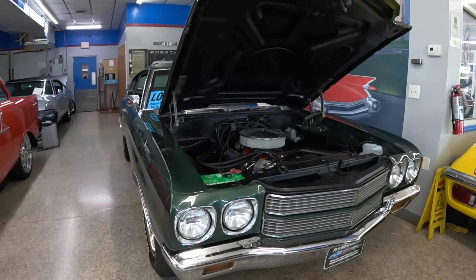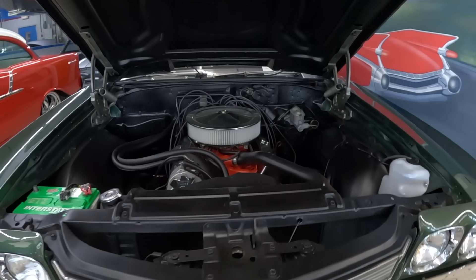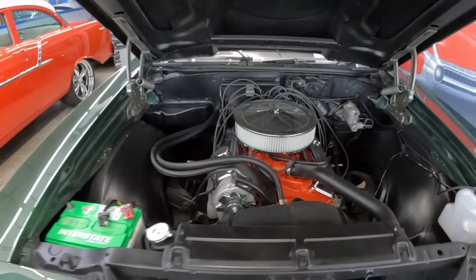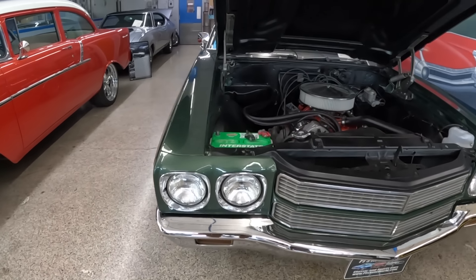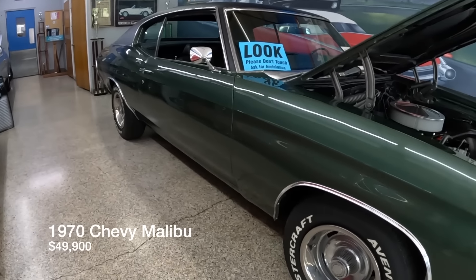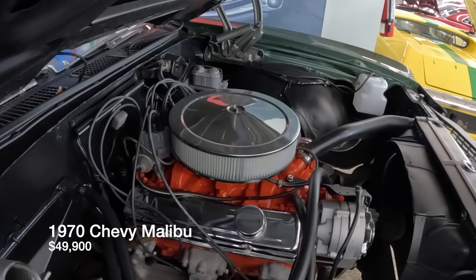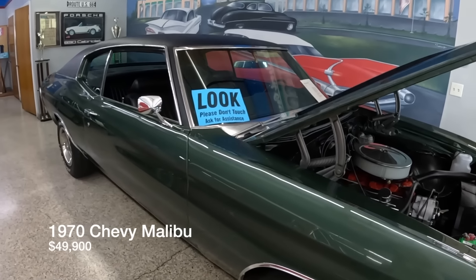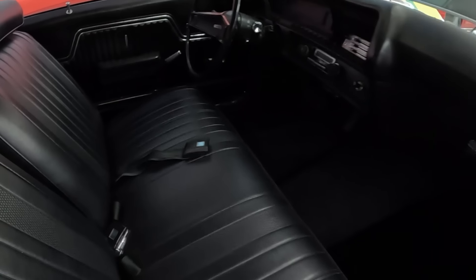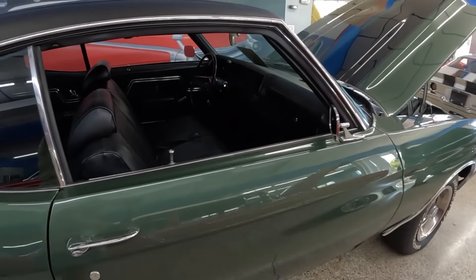There's a 1970 Malibu that was a one-family-owned car — passed down through the kids until one eventually sold it. It's beautiful and has had a light restoration done throughout its life, though the original engine is still in it. Listed at $49,900. The big cars are in trend — in 2024 you're going to see a lot more of the larger cars at the shows.